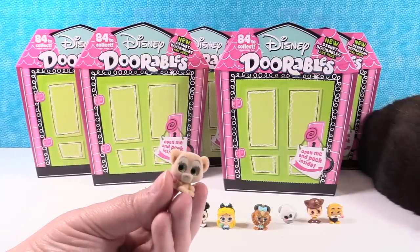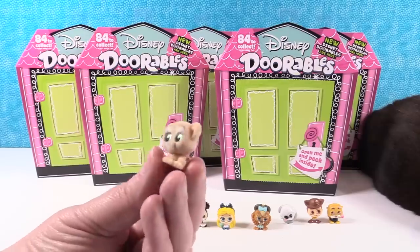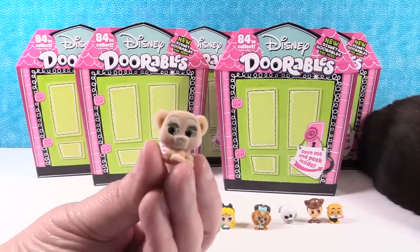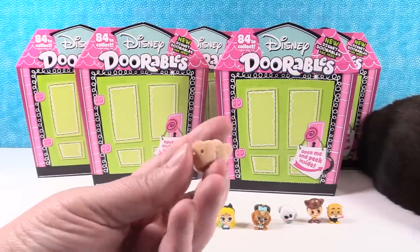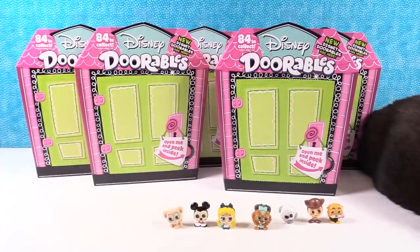There are nine different Lion King specials to collect. I want to get a Scar. Look at how cute she is — I love the little fuzzy one. So in Series 1, Winnie the Pooh and friends were fuzzy. Now we have Lion King. Pick which one you want to open up next, Shannon.